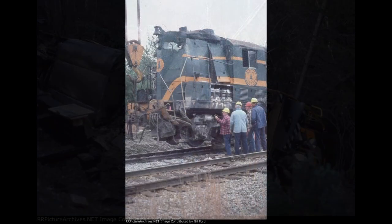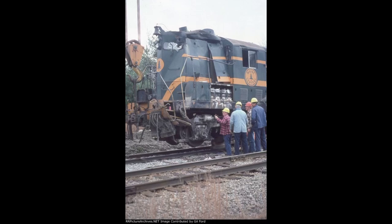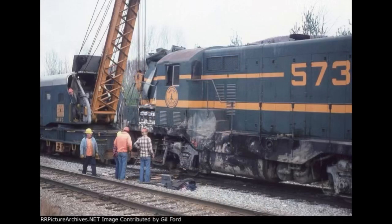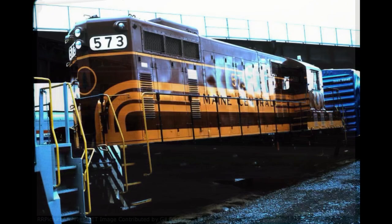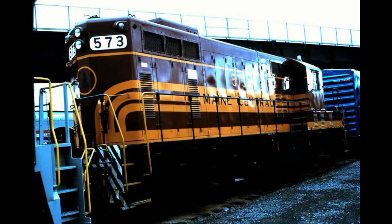573 was resurrected from the derailment and sustained substantial damage to her steam generator and her hood. She was stored at the Waterville Shops in Maine and was eventually repaired by July of 1982. She was repainted into the Red Wing livery after having her steam generator replaced in early July 1982, tested on the 22nd of July, and after further inspections put back in service shortly afterward.